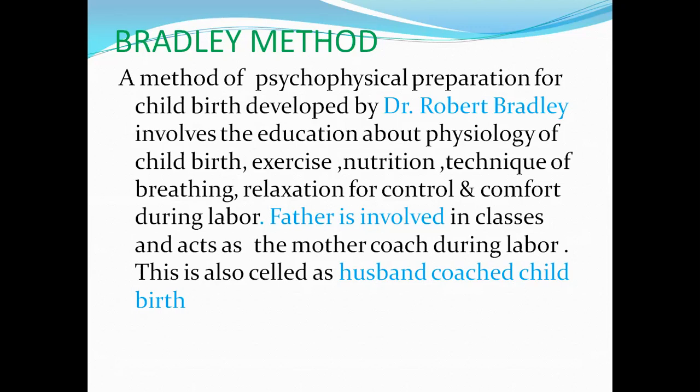They also teach different techniques of breathing, especially during labor — for example, diaphragmatic breathing and abdominal breathing. Relaxation for control and comfort during pregnancy and labor is also taught — how to relax and feel comfort during pregnancy and during labor.